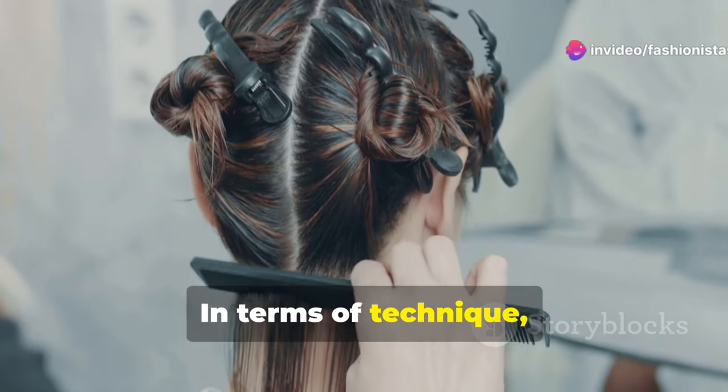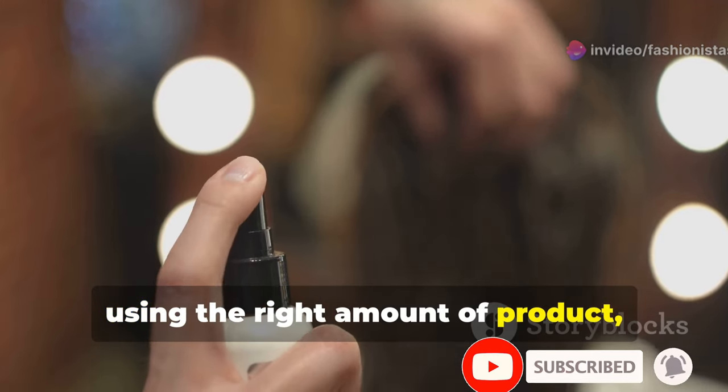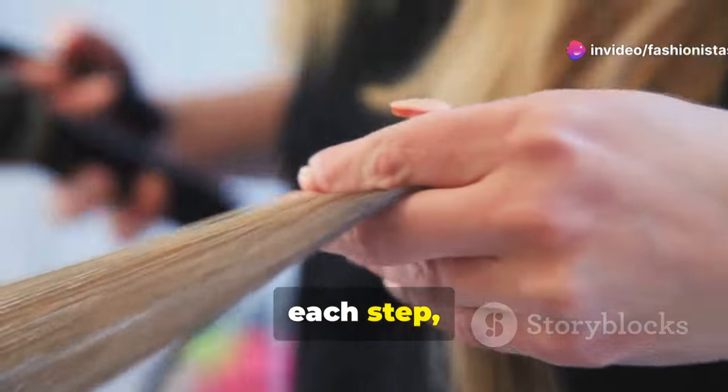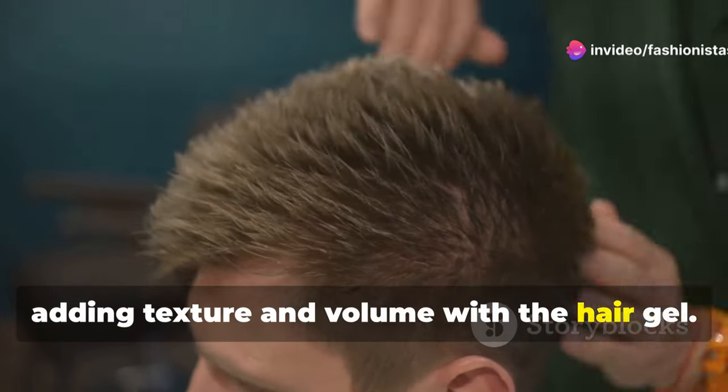In terms of technique, we'll cover the importance of sectioning your hair, using the right amount of product, and mastering the perfect amount of tousling to achieve The Weeknd's signature look. We'll dive deeper into the specifics of each step, from applying the curl-defining cream to adding texture and volume with the hair gel.